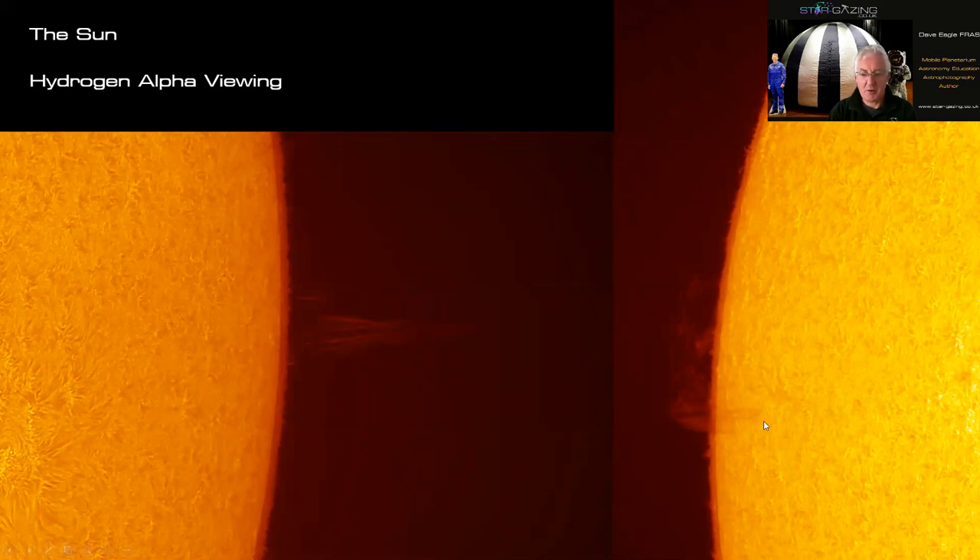The filament is seen extending from the spot outward, but I haven't had a clear sky since it appeared. So the first challenge is: get out and see if you can observe the sun using proper filtration.